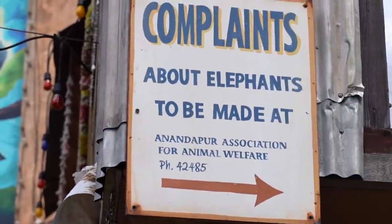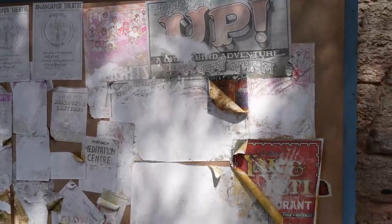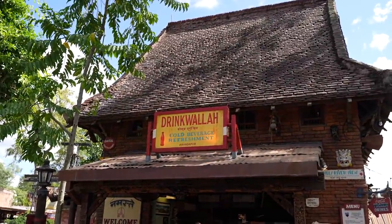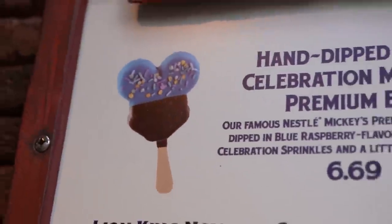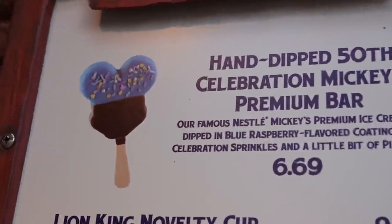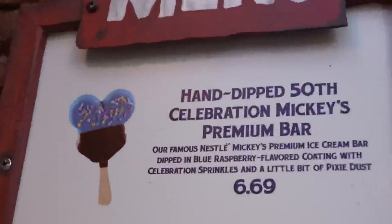There's still some signage for Up: A Great Bird Adventure, but they haven't taken it down yet — it's looking like it's seen better days. Maybe this is the theming, like an old show poster. Over here at Drink Walla, they have something for the 50th that looks really interesting and it'll do good for Instagram photos: the Mickey Premium Bar dipped in a blue raspberry flavored coating with celebration sprinkles and a little bit of pixie dust, for $6.69. I think Mickey Premium Bars are normally $6, so I'm going to find one and confirm.